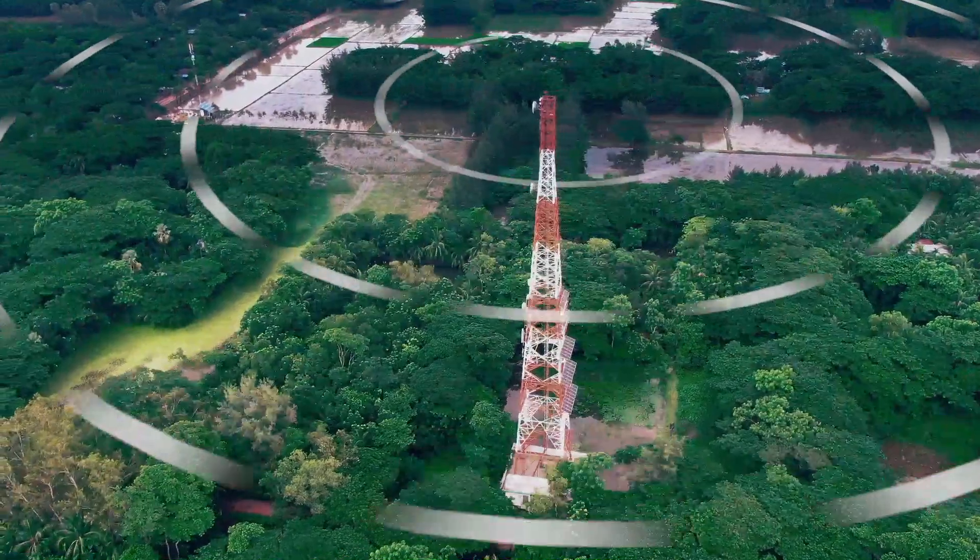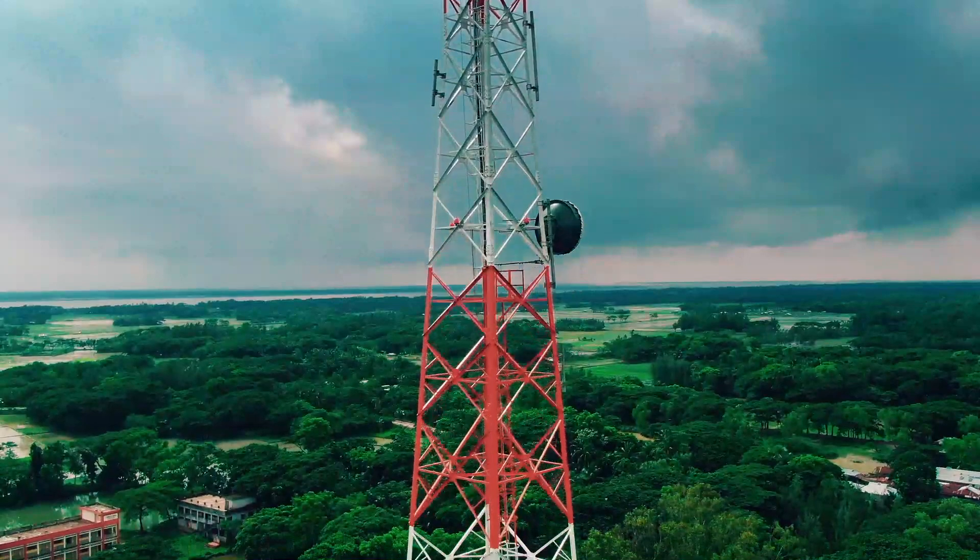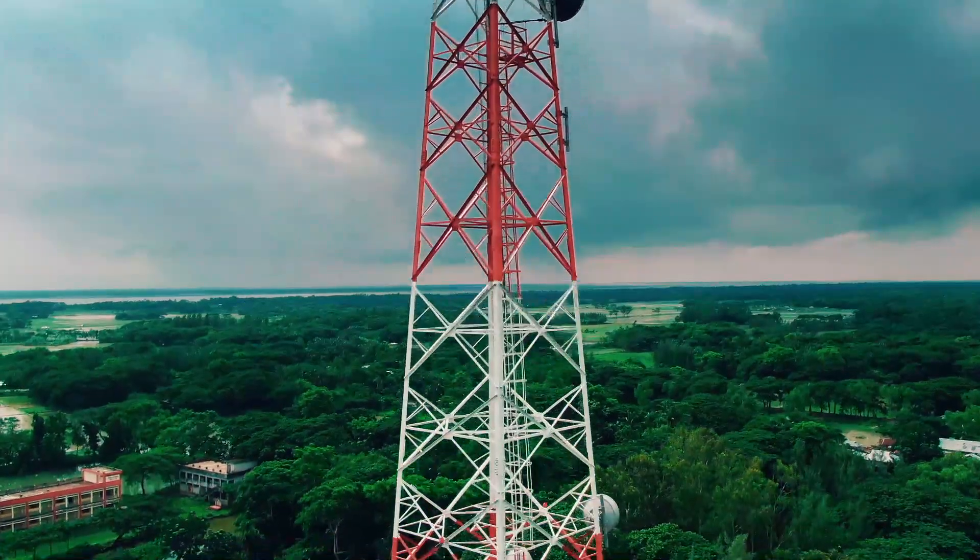This hybrid energy-based tower is the first of its kind in Bangladesh, specially built to improve network connectivity, focusing on expanding e.Go's footprint on green energy.